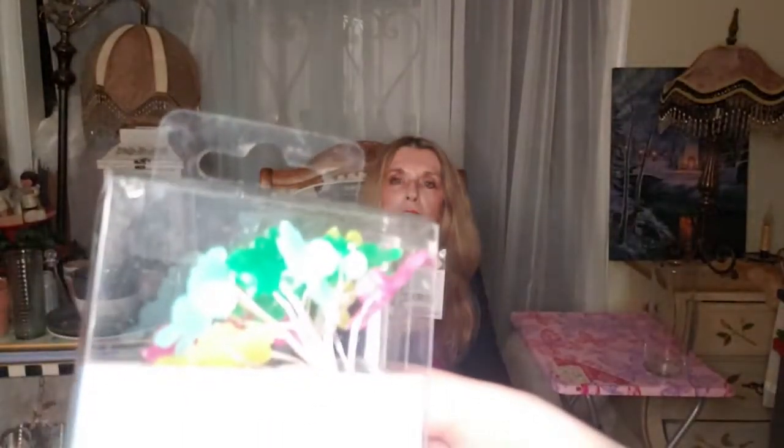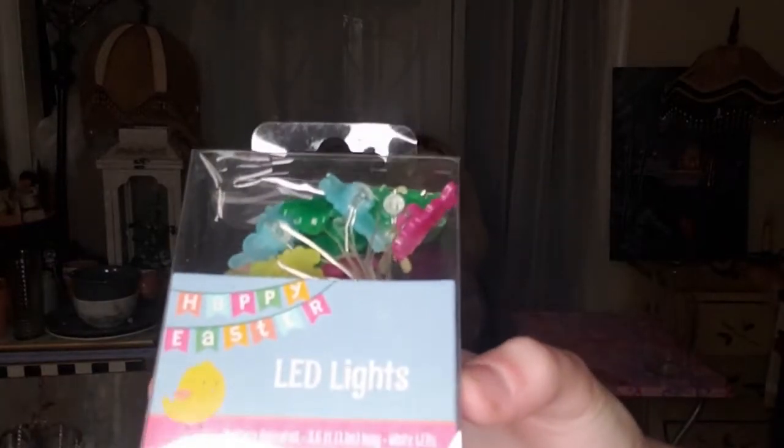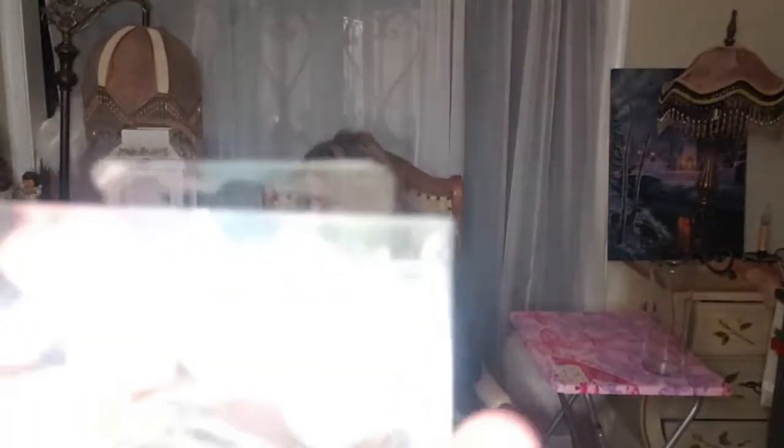They had cute little Easter lights with little bunnies and little Easter eggs. My daughter can show them up close so you can see the colors on them. These are cute for a dollar.